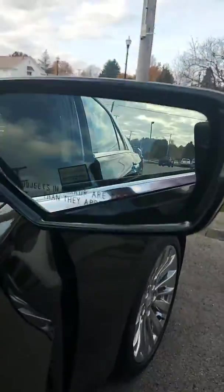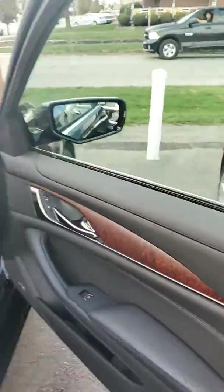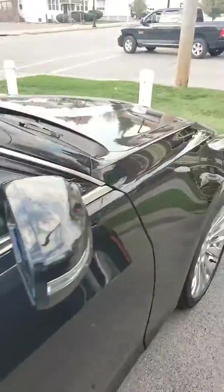Blind spot on the mirror. Interior, very clean. Nice panoramic sunroof. It has pretty much got everything — navigation, heated cooled seats.